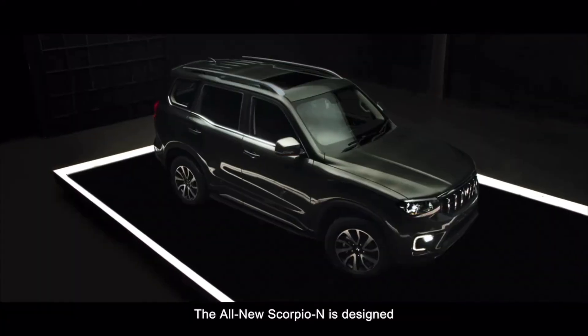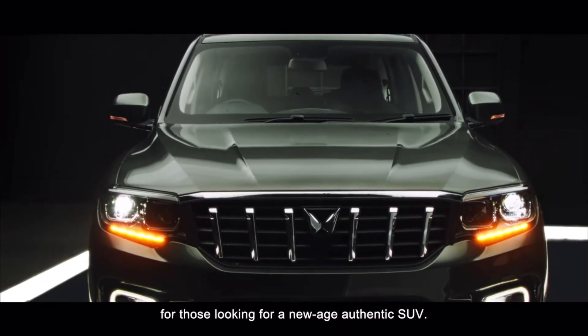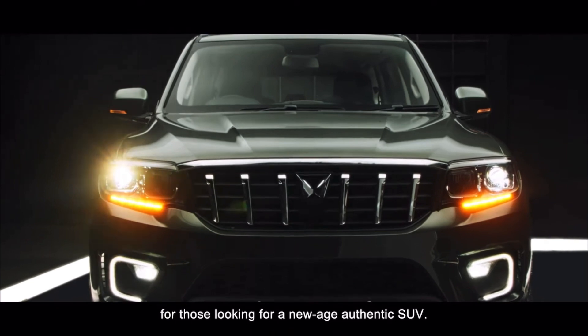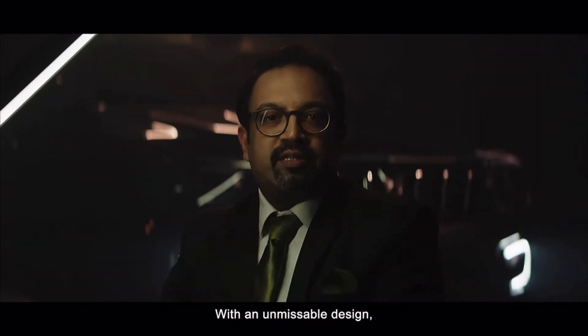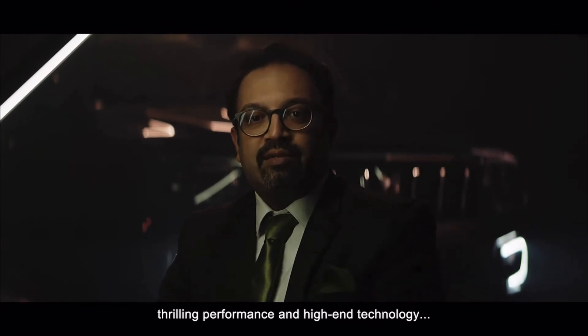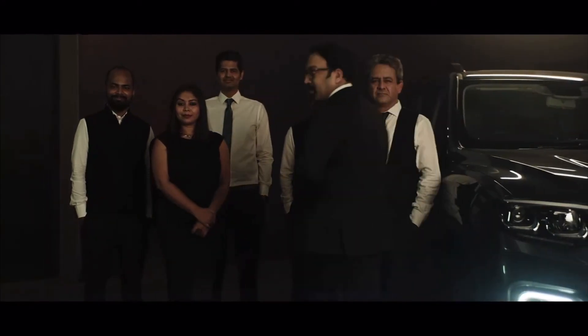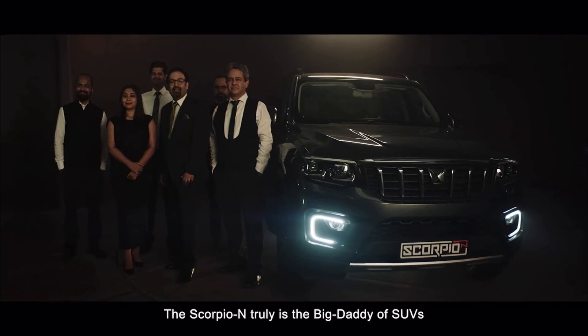The all-new Scorpio N is designed for those looking for a new-age, authentic SUV — with unmissable design, thrilling performance and high-end technology. The Scorpio N is truly the Big Daddy of SUVs.